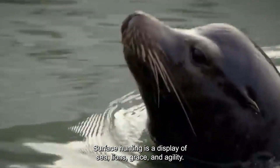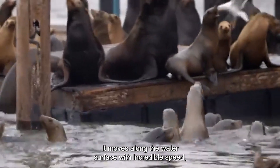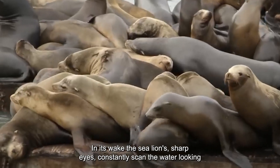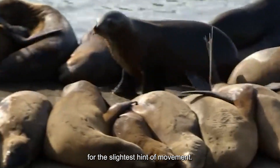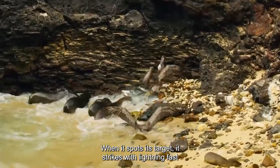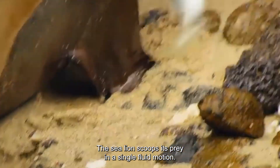Surface Hunting: Surface hunting is a display of the sea lion's grace and agility. It moves along the water's surface with incredible speed, leaving a trail of bubbles in its wake. The sea lion's sharp eyes constantly scan the water, looking for the slightest hint of movement. And when it spots its target, it strikes with lightning-fast reflexes — jaws open wide — scooping its prey in a single fluid motion.